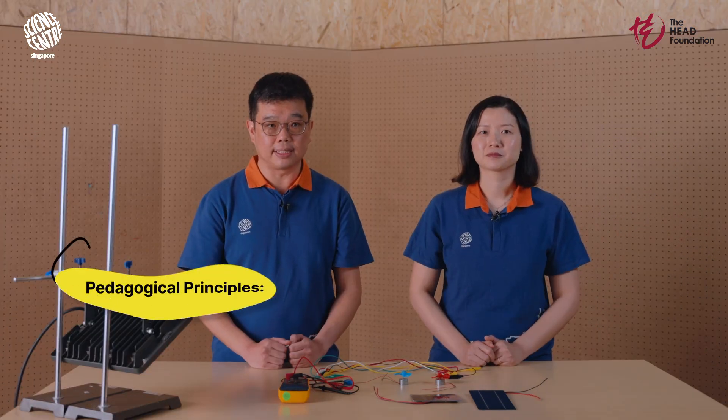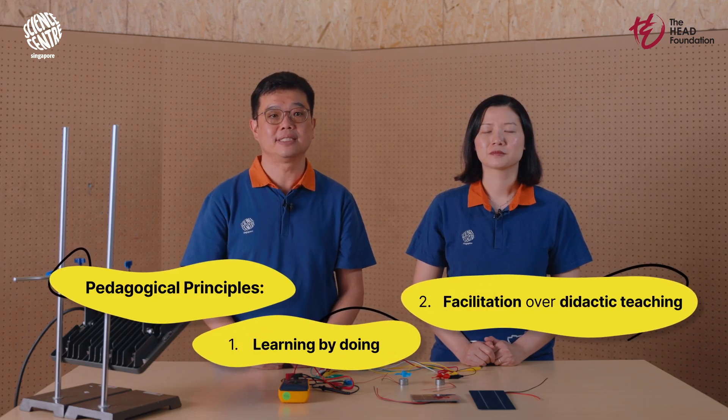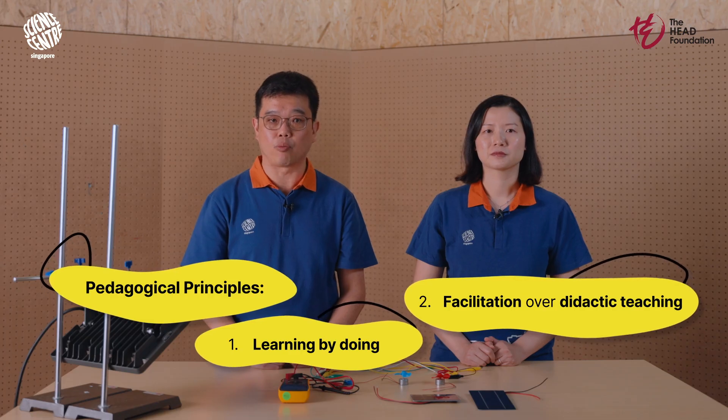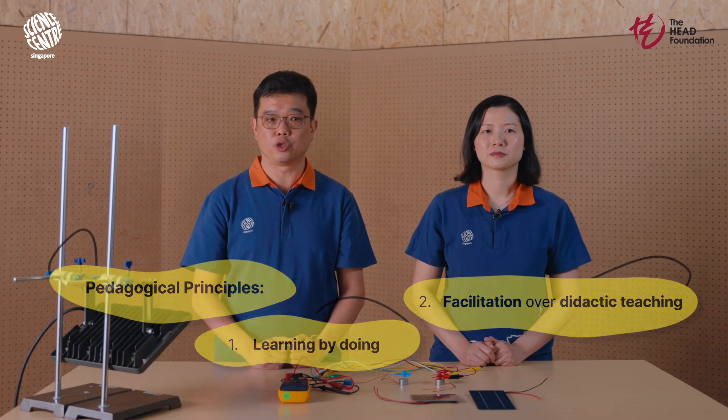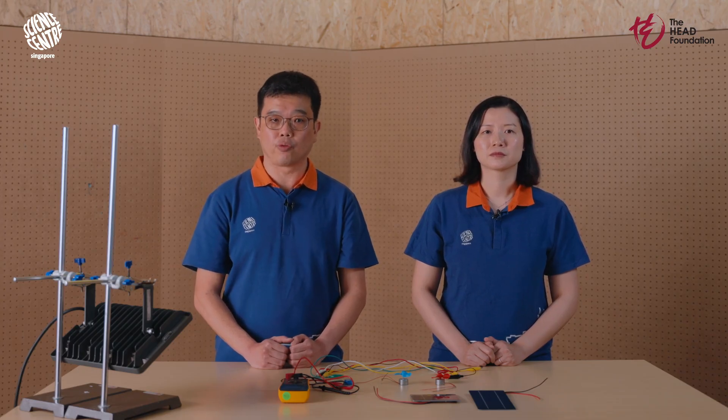In today's lesson, our teaching techniques will focus on learning by doing and facilitation rather than traditional didactic teaching. This approach encourages critical thinking and problem-solving. Of course, in situations where safety is a concern, teachers should give explicit instructions to ensure a safe learning environment for everyone. We will walk you through how this is done.